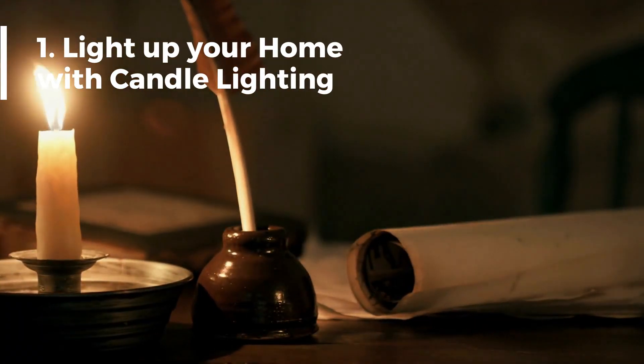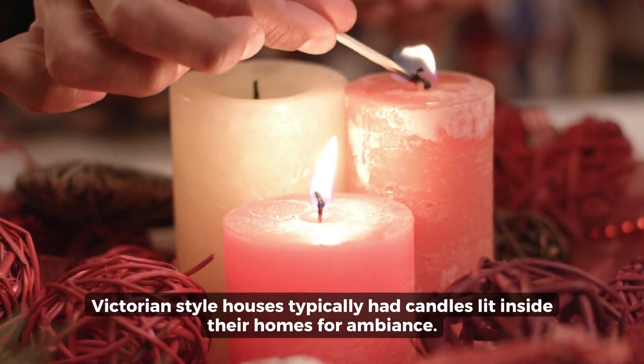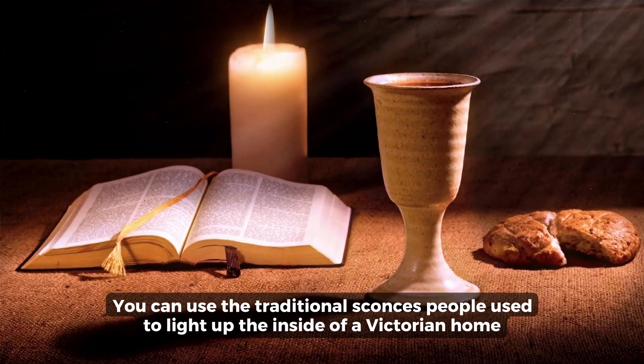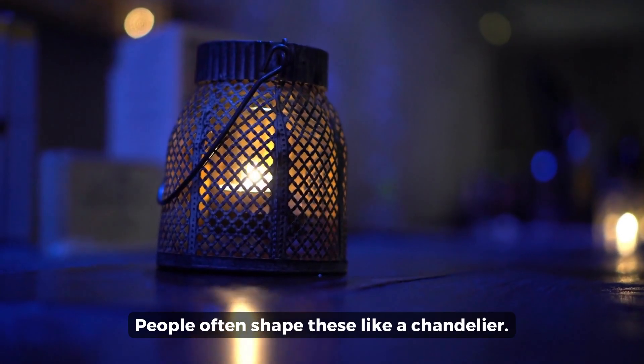Number 1: Light up your home with candle lighting. Victorian-style houses typically had candles lit inside their homes for ambience. You can use the traditional fixtures people use to light up the inside of a Victorian home. People often shape these like a chandelier.